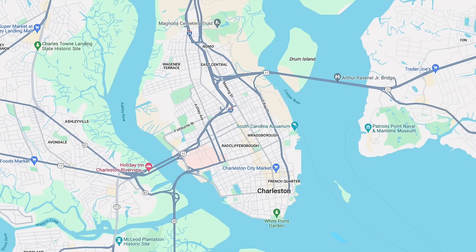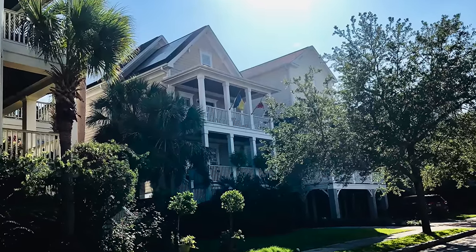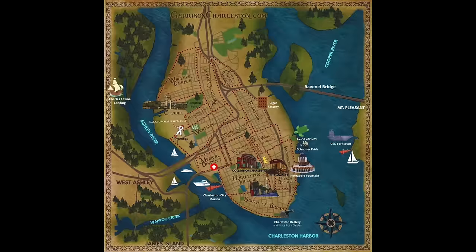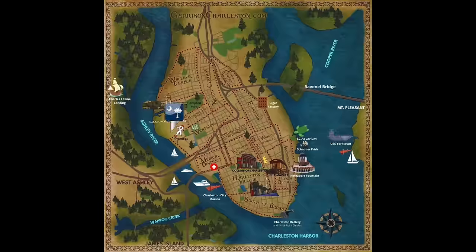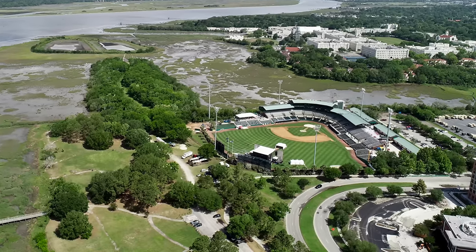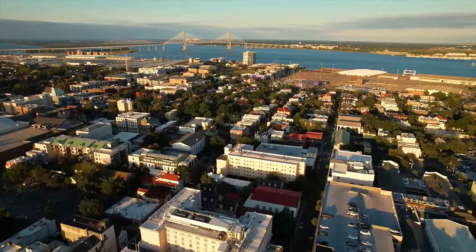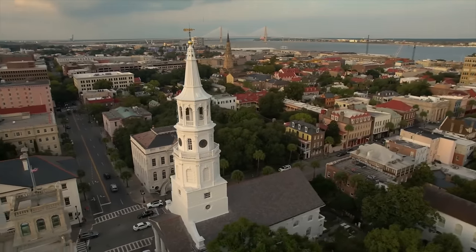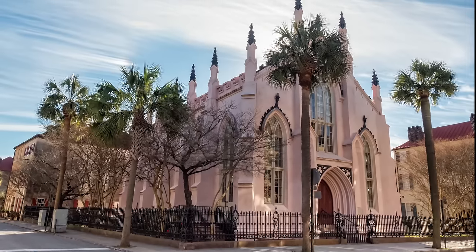Highway 17 is also referred to as Crosstown, and the peninsula is divided into North of Crosstown and South of Crosstown. The area north of Crosstown has more affordable real estate and newer homes — most built in the 1900s — and also has Hampton Park, Joe Riley Park where the Charleston RiverDogs play, and the Citadel Military College. South of Crosstown is where you'll find historic downtown Charleston, King Street, the College of Charleston, historic churches, Colonial Lake, and the majority of historic buildings and neighborhoods, including the French Quarter and South of Broad.